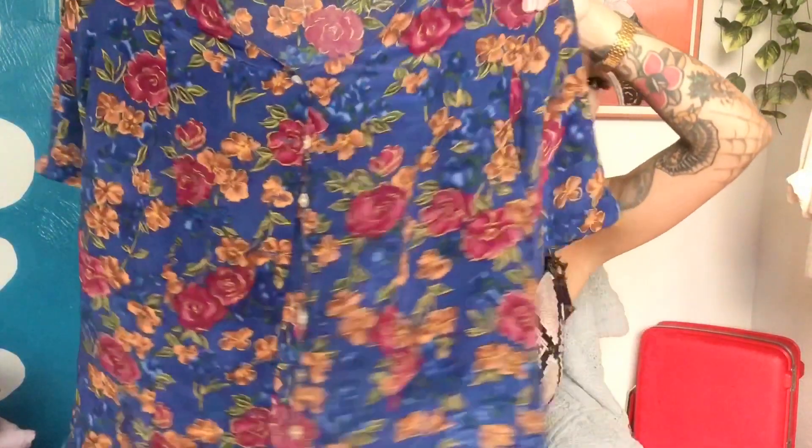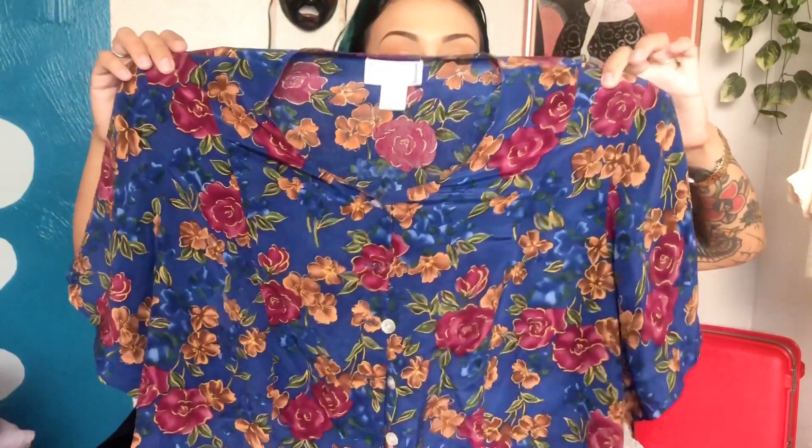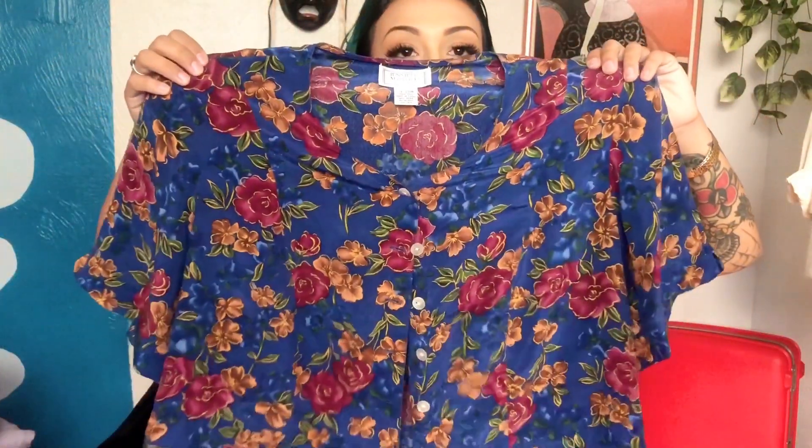Another top is this blue top — it's 100% silk as well and has shoulder pads. It's a little bit on the bigger side but I knew I could style it super easily. I love the colors: the blue is so beautiful, and then there are fall colors like browns, coppers, and like this purple-ish color. I thought it was super pretty.